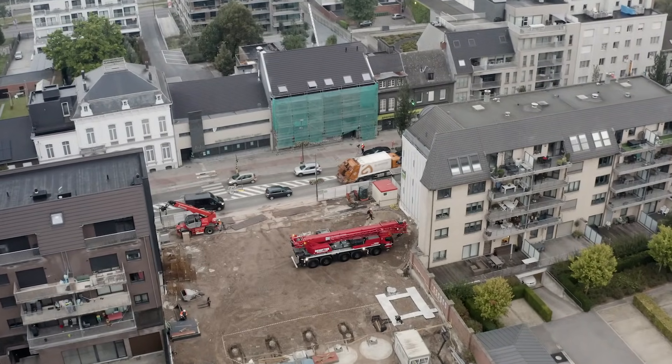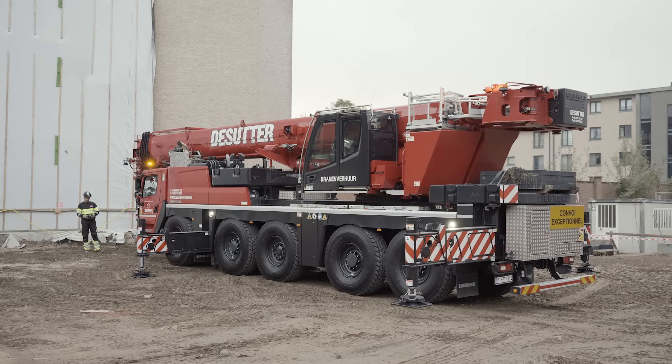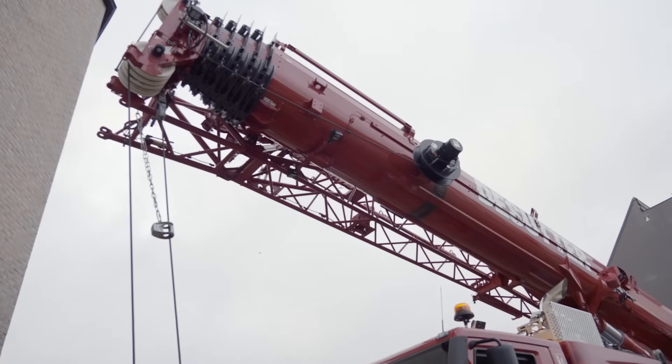We are assembling a tower crane at a height of around 13 meters. Today I'm working with the LTM 1100-5.3 in Harald Bay. I'm currently working at the maximum ballast radius of 5.1 meters.